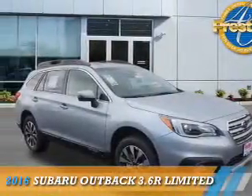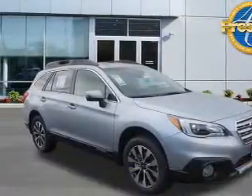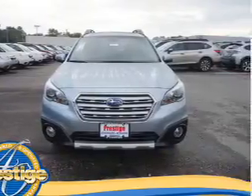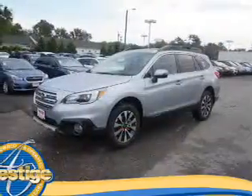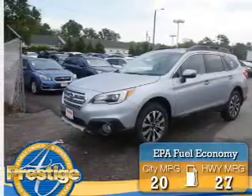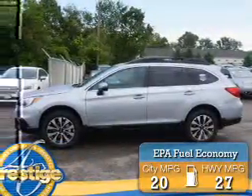Presenting the 2016 Subaru Outback. It's powered by all-wheel drive, a 3.6-liter six-cylinder engine, and an automatic transmission. Great fuel efficiency saves you money by requiring fewer trips to the gas station.